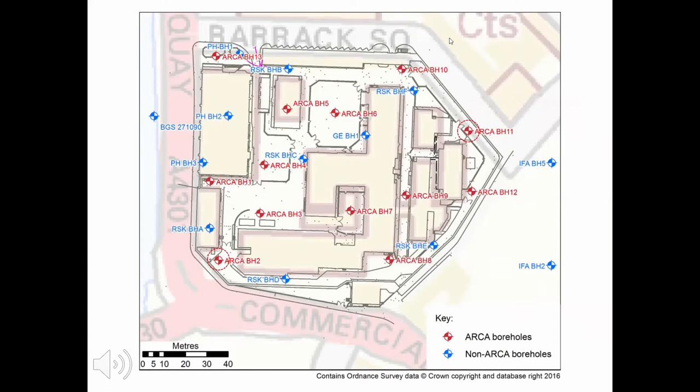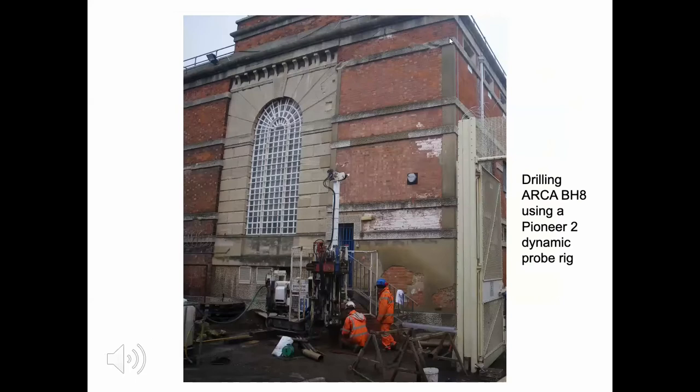This map shows the location of various types of boreholes. Those marked in blue are boreholes drilled before our works, whose records we had access to — most provided by Gloucester City Council and some from the British Geological Survey borehole database. The boreholes in red are the 13 we drilled in January 2017. I've ringed two of those boreholes — borehole 2 and borehole 11 — with a dashed red line, because at these boreholes we installed monitoring equipment.